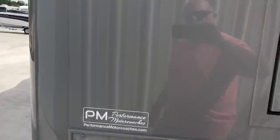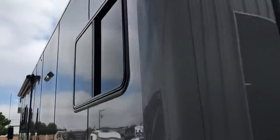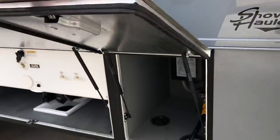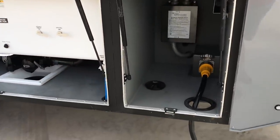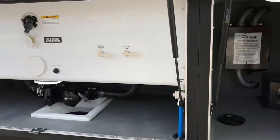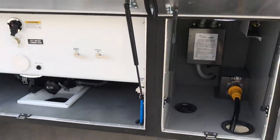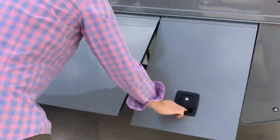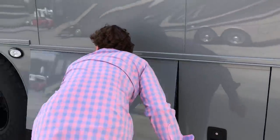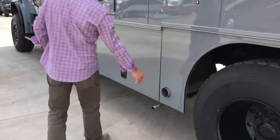Nice large windows all the way around the coach — that's the bedroom on the back, which gives it a really open feel. More storage compartments here, your shore connection, and your drain. Your black water tanks are each 72 gallons apiece. You can also activate the water pump out here. The storage tanks are heated as well. We ported the exhaust to the side just for ground clearance.